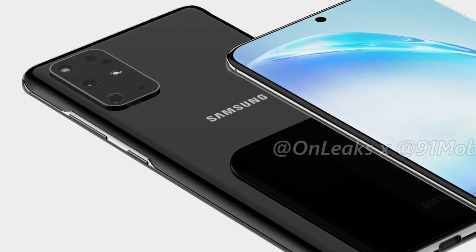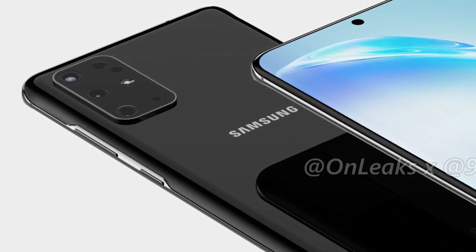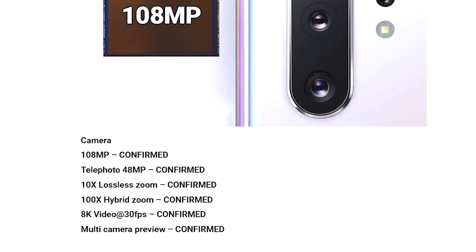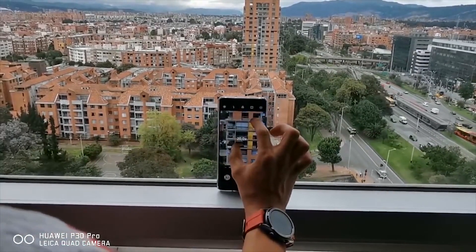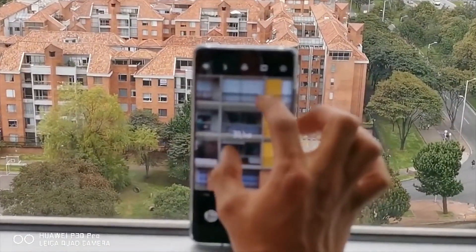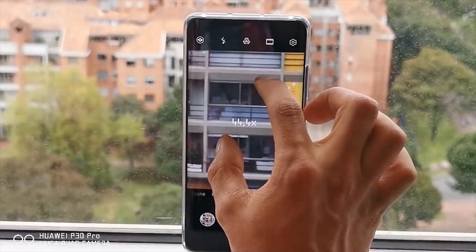Now it looks like Samsung is about to take this to a whole new level. The telephoto lens of the Galaxy S11 is going to be 48MP, with a periscope that allows 10x optical zoom and 100x digital zoom. This is the most zoom I have ever seen in a smartphone, and because Samsung is doing it, I'm sure the end result will look even better than Oppo's experience. Imagine how much you can zoom and still be satisfied with the details.